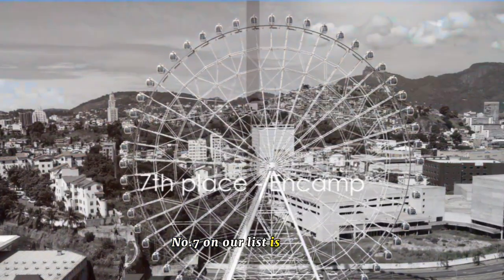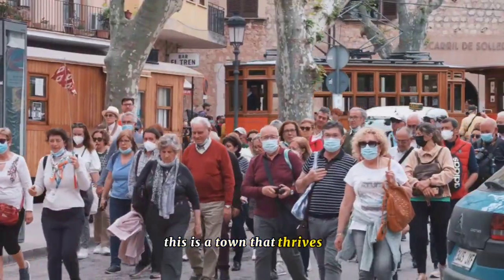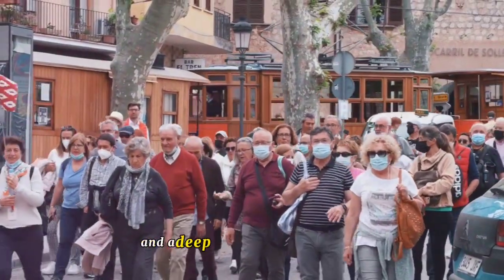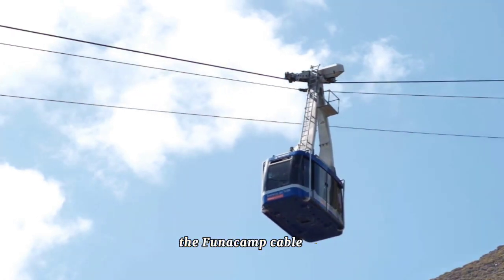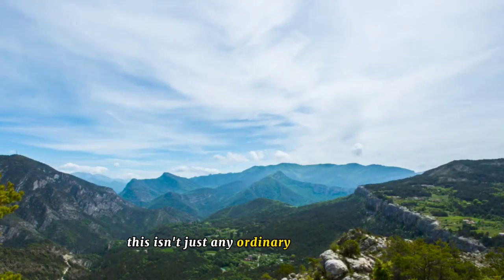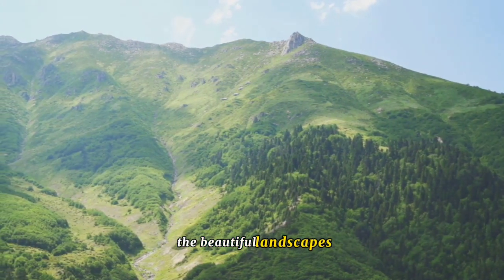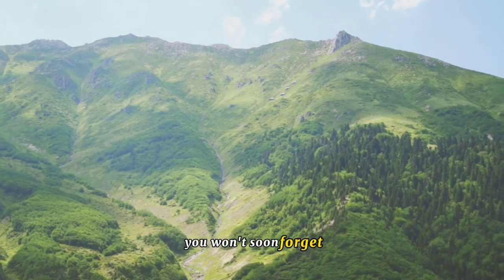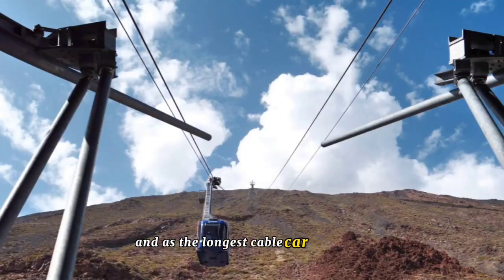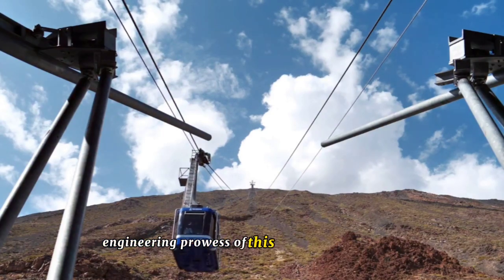Number 7 on our list is Encamp, a place where adventure meets history. This is a town that thrives on the thrill of the outdoors and a deep appreciation for the past. One of Encamp's crowning glories is the Funicamp Cable Car — a journey that takes you high above the beautiful landscapes, offering panoramic views of the Pyrenees. As the longest cable car in Europe, the Funicamp is a testament to the engineering prowess of this mountainous region.